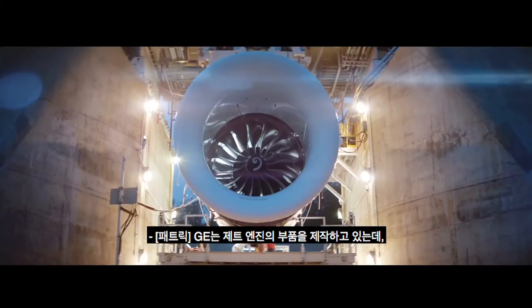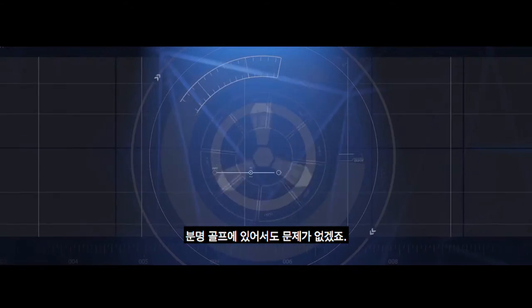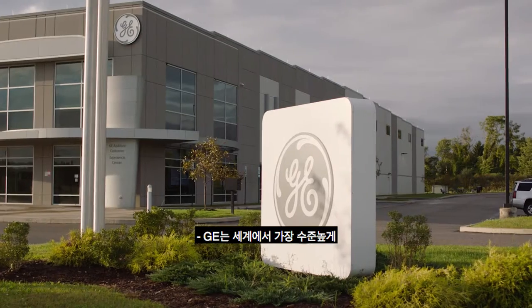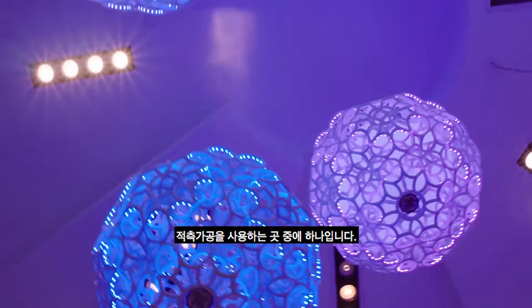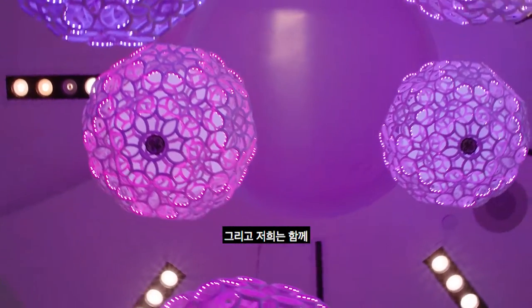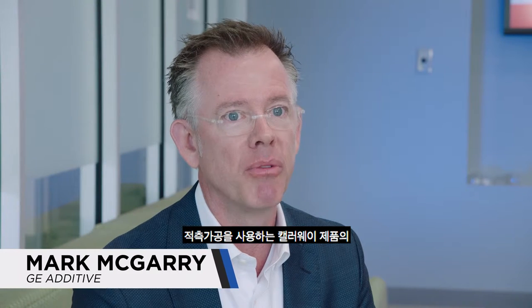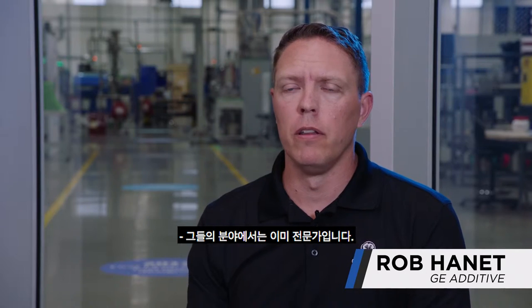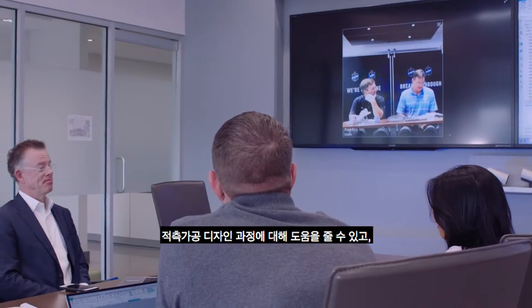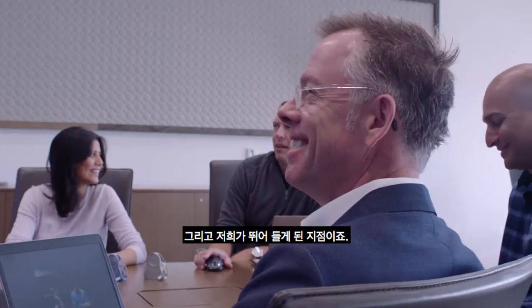They're building parts now for their jet engines, and if it can fly in a jet aircraft, it probably can be just fine for golf. GE is one of the world's most sophisticated end users of additive manufacturing, and we're working together to find a way to increase the performance of Callaway products using additive. They're experts in their field already. What they need help with is designing for additive, and that's kind of where we come in.